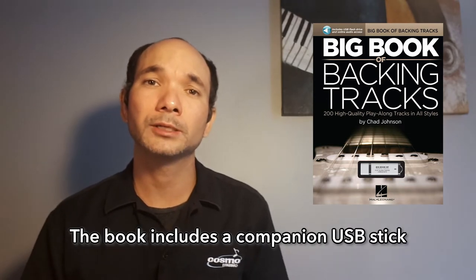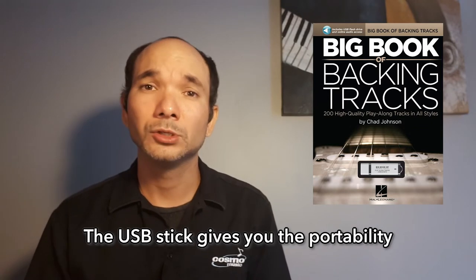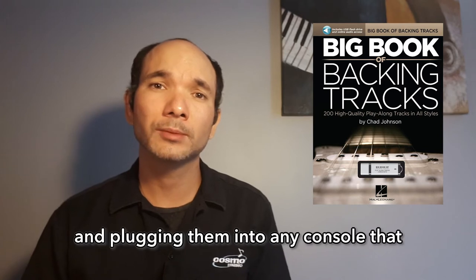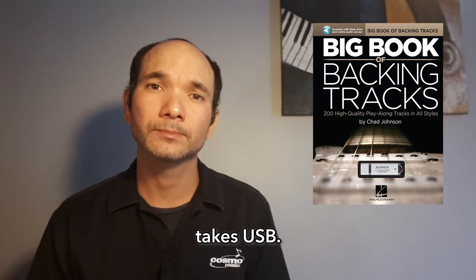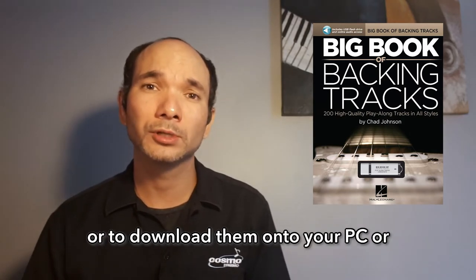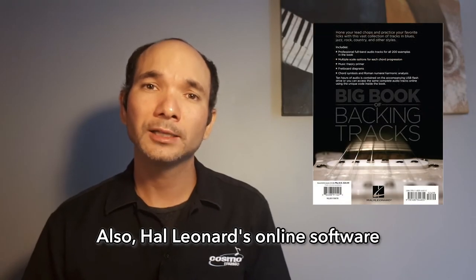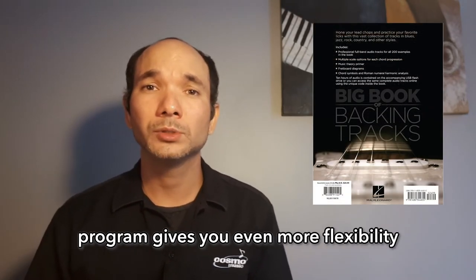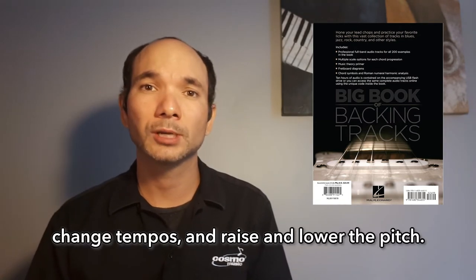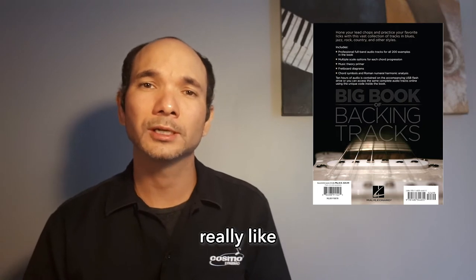The book includes a companion USB stick and online digital access to the files. The USB stick gives you the portability of carrying the tracks with you wherever you like and plugging them into any console that takes USB. The digital access lets you stream the files directly from the internet or download them onto your PC or favorite handheld device. Hal Leonard's online software program also gives you even more flexibility with your soloing by letting you loop sections, change tempos, and raise and lower the pitch.